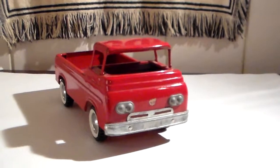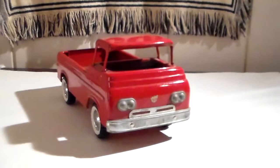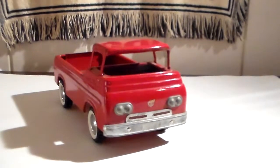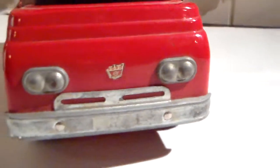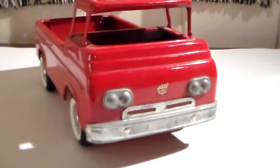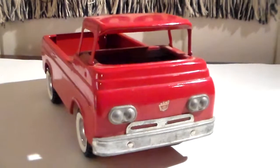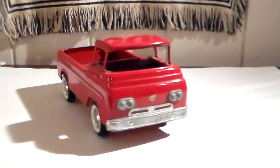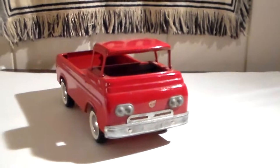You'll notice it's missing the windshield and it has a Ford hood emblem decal in the center. It doesn't have the signature Econoline headlights — it has side-by-side headlights that they've used on other Nylint vehicles, and I believe on a lot of the Ford vehicles as well.